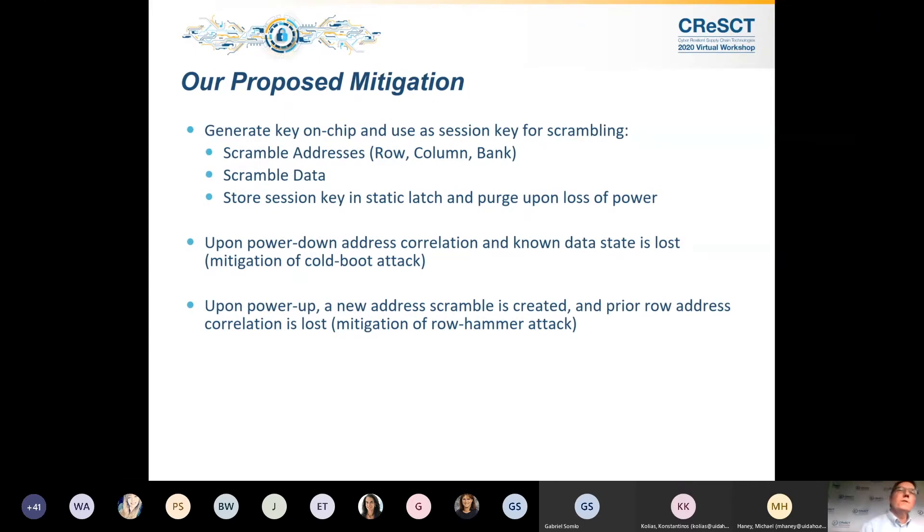Our proposed mitigation uses a register on-chip which scrambles addresses — including row, column, and bank — and also scrambles the data. This register is populated upon power-up with a session key, and upon power-down, that key is erased. Upon power-down, mitigation of cold boot is affected because you've lost the correlation between data and address. Upon power-up, a new address scramble is created, which is the primary mechanism in mitigating row hammer, since the row information is once again scrambled.